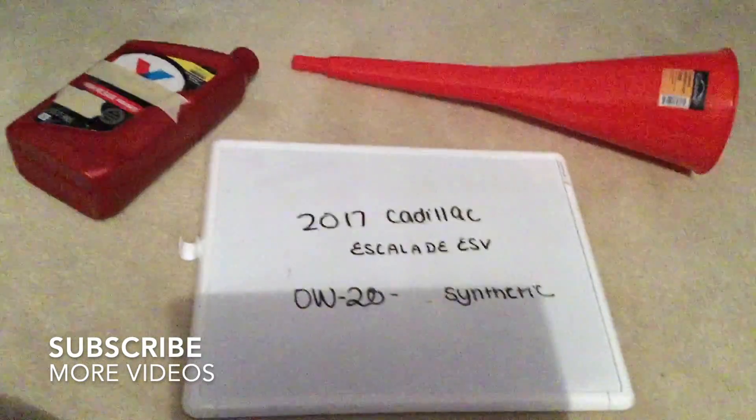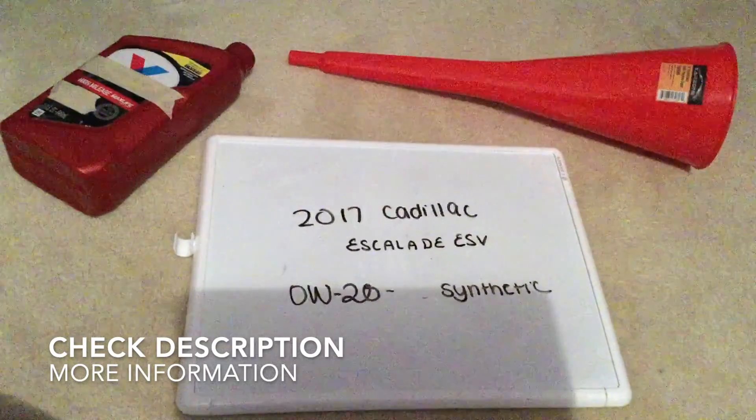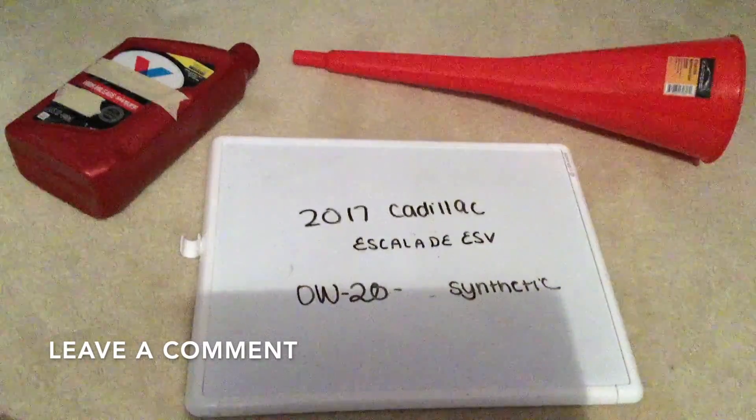If you're looking for what oil type to buy for your 2017 Cadillac Escalade ESV, I've already looked it up. Be sure to check the video description and I will try to leave the info there as well. The oil type for the 2017 Cadillac Escalade ESV is going to be 0w20 synthetic.